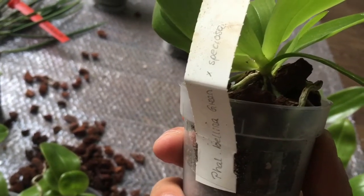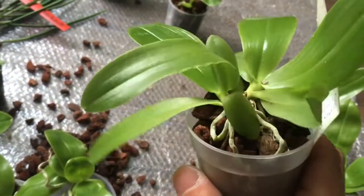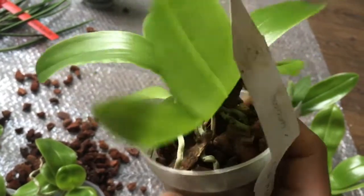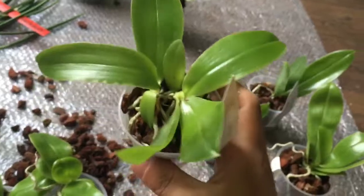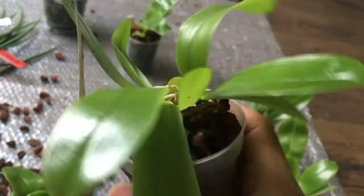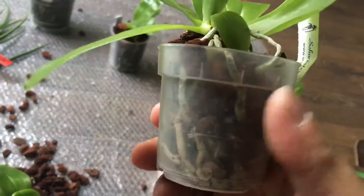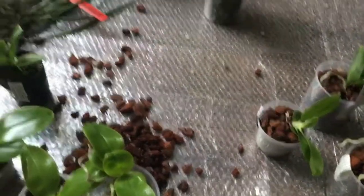This is Phalaenopsis Bellina green crossed with Speciosa. There are two actually — maybe one is a keiki, I don't know. They are more or less the same size though. Very nice looking. The root system looks nice too.